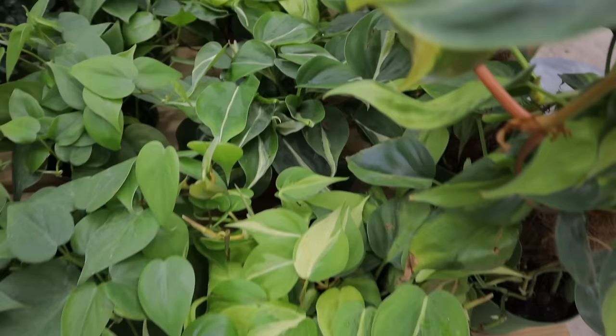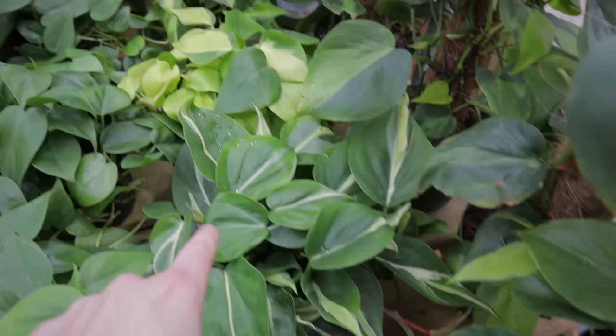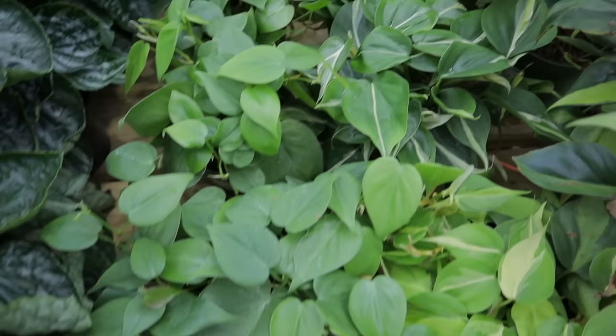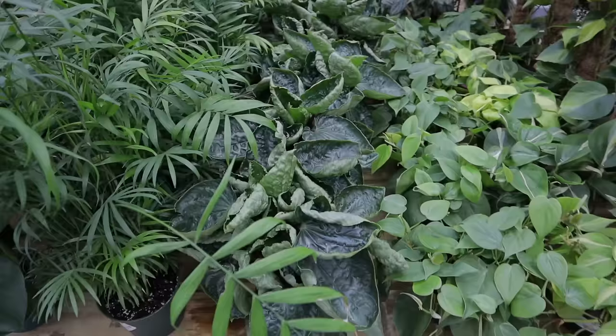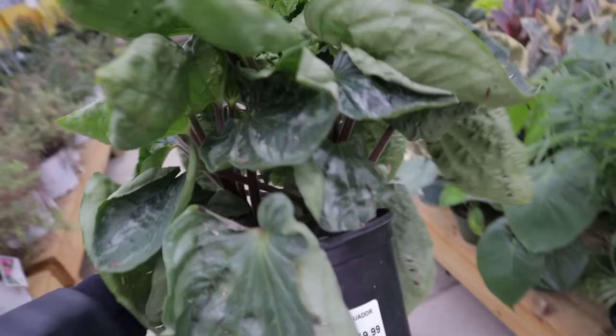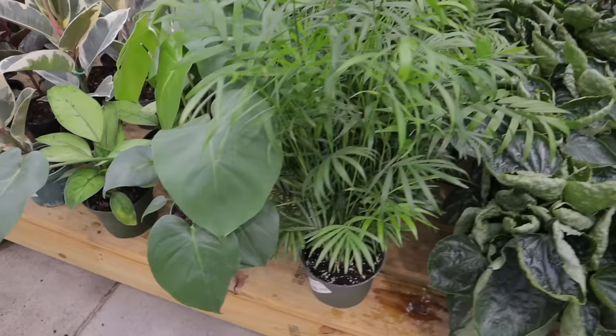Wait, these look like white stripe or silver stripe or something — this definitely isn't brazil. What are you? $20. I don't think this one is brazil — this is brazil, this is brazil, but this one is something different. Which for $20 would be a steal. And I always forget what these are called — oh, it's a peperomia! Peperomia ecuador for $19.99 — look at the size of that thing!